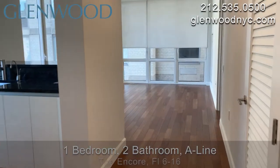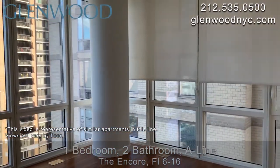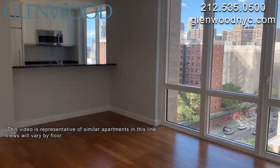Welcome to the Encore, a Glenwood property. This is a one-bedroom, two-bathroom home on the A-Line, featuring a foyer and located on Manhattan's west side. Great views of the city can be seen through the floor-to-ceiling windows in the living and dining area.